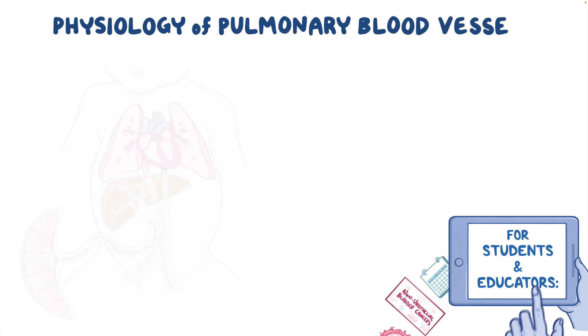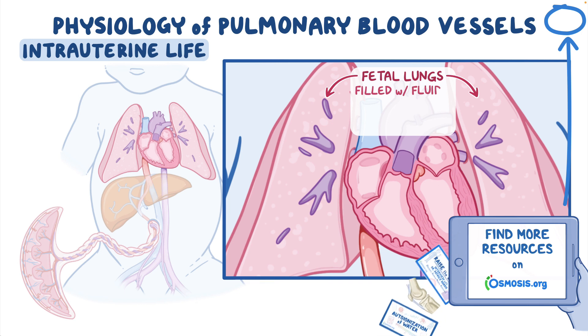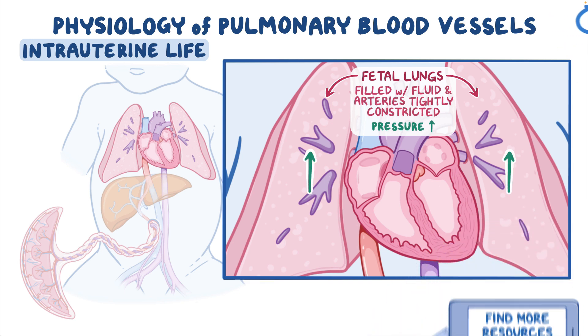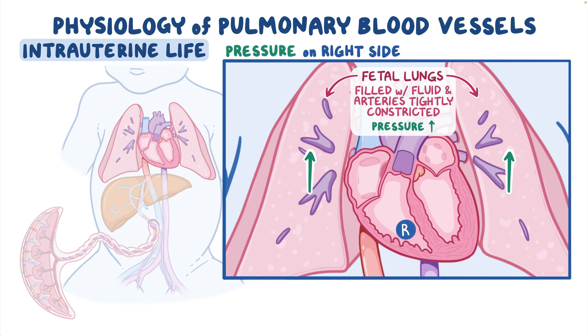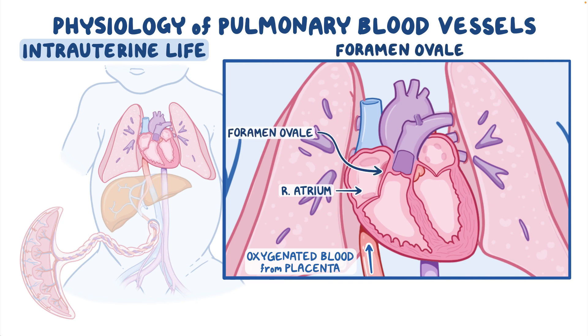Let's quickly recap the physiology of pulmonary blood vessels. During intrauterine life, the fetal lungs are filled with fluid and the arteries are tightly constricted, so the pressure in the fetal lungs is high, and in the fetal heart, the pressure on the right side is higher than on the left. This pressure difference allows the majority of oxygenated blood coming from the placenta to the right atrium to bypass the lungs and pass directly through the foramen ovale — an opening between the two atria — into the left atrium.